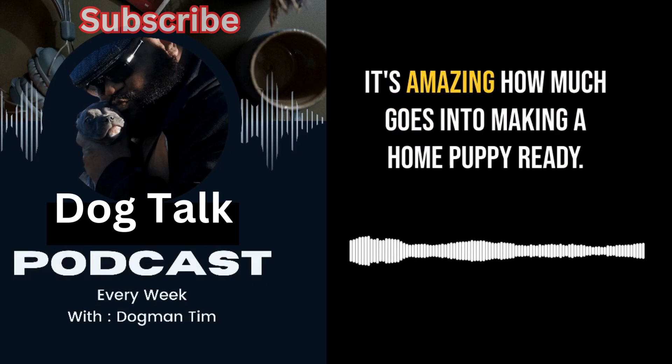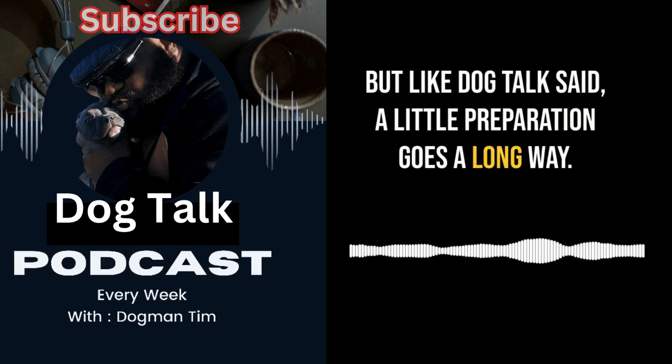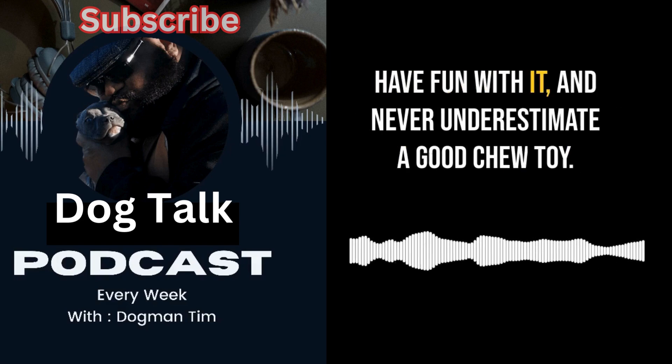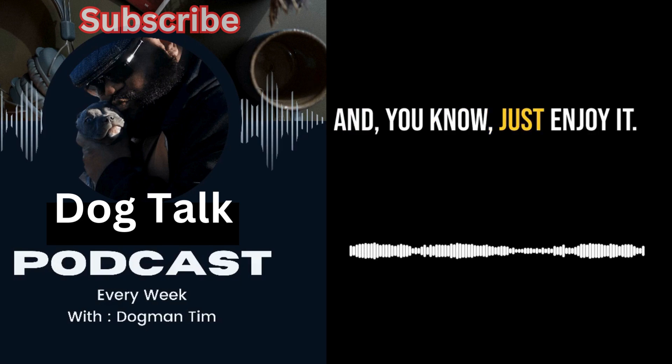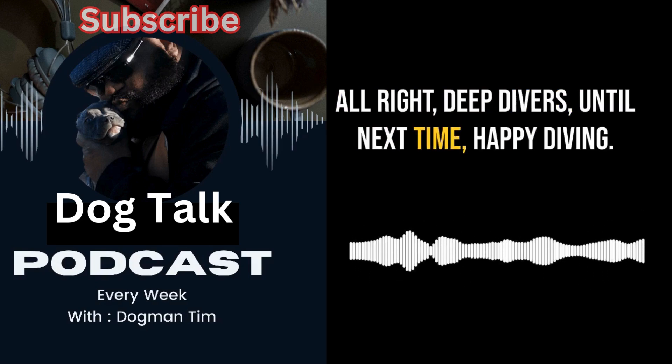We've covered a lot today — hazards, safe spaces, toys, and the great outdoors. It's amazing how much goes into making a home puppy ready, but as Dog Talk said, a little preparation goes a long way. So deep divers, as you embark on your own puppy-proofing adventure: safety first, have fun with it, never underestimate a good chew toy, and enjoy it — they grow up so fast. Until next time, happy diving!